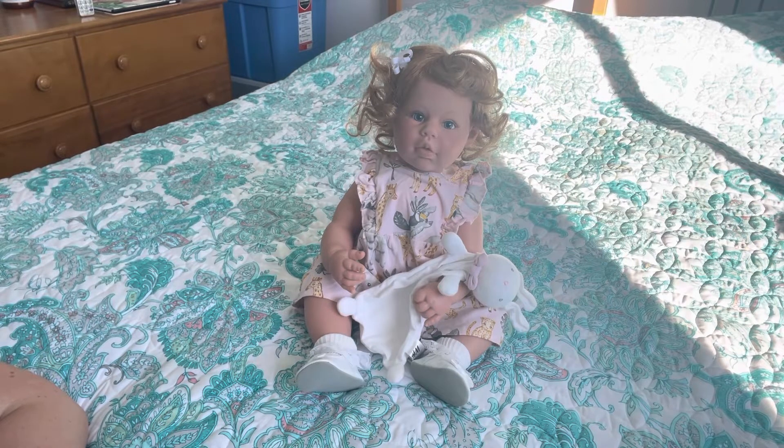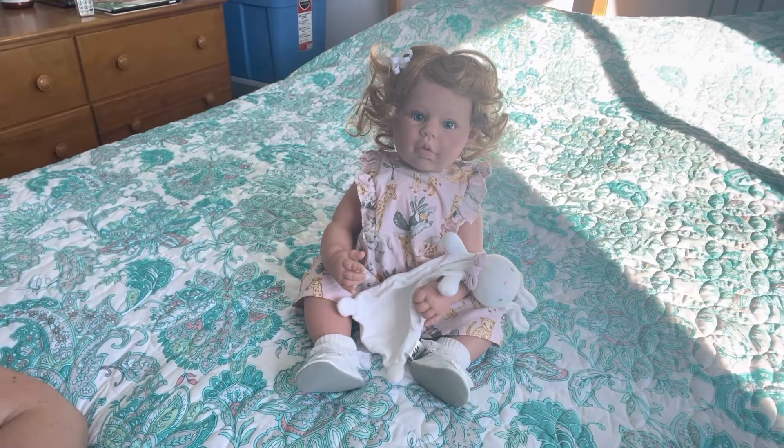I finally got my Kate Quinn order, and I say finally because I ordered this May 29th and it's June 23rd — something. It's been a long time coming. Even though they charge an arm and a leg for shipping to Canada, they ship with the cheapest courier and it took forever.